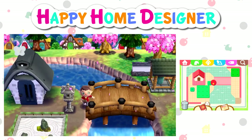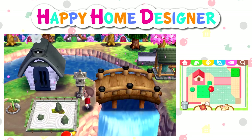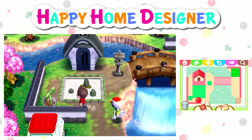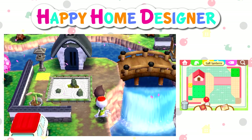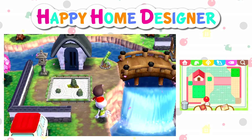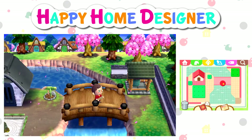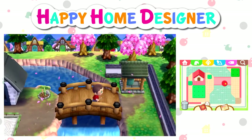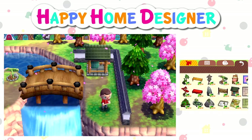I guess that kind of works well at the front of the house, like you walk around it a little bit. Yeah, that's all right. Tall lantern there, and the deer scare — that works. Just shift the deer scare back a little bit.